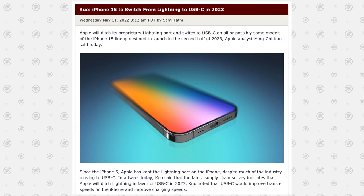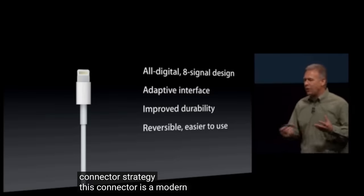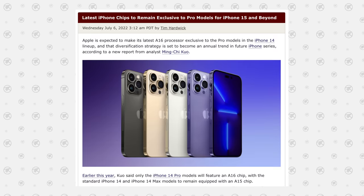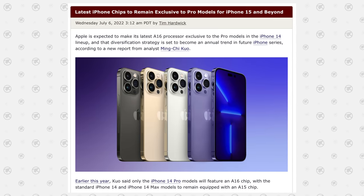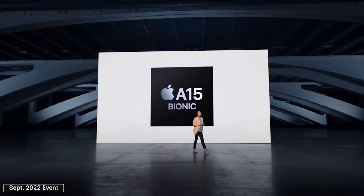USB-C is a huge deal because Apple has been on Lightning for the last decade. It's exciting that we're finally switching over next year. Ming Chi Kuo also said in July that the latest iPhone chips would remain exclusive to the Pro models for the iPhone 15 and beyond — just like the iPhone 14 lineup, where the Pro and Pro Max have the new A16 chip while the regular models are still on the A15.